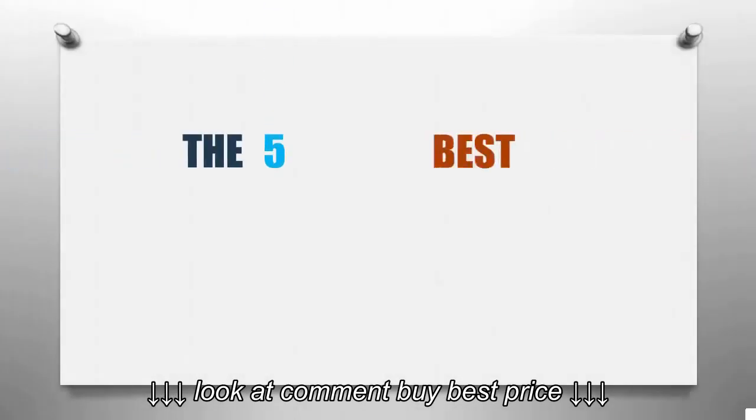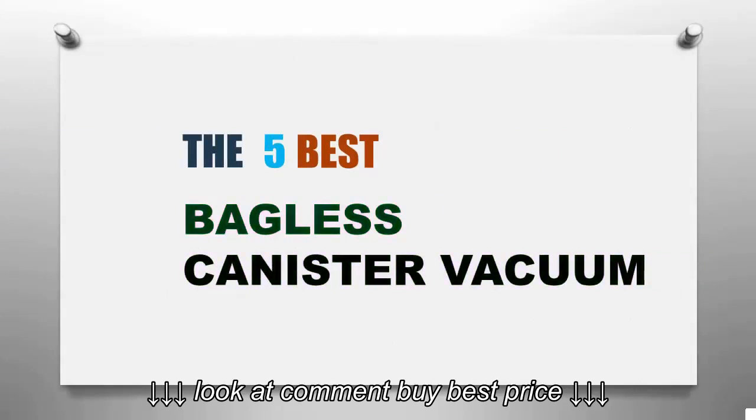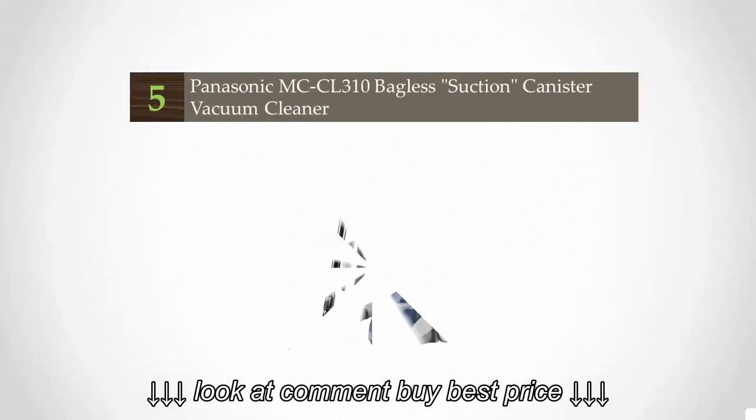Smart Review presents the five best bagless canister vacuums. Let's get started with the list.